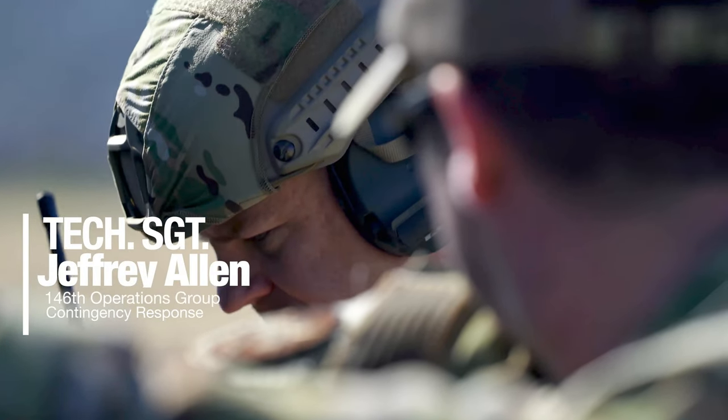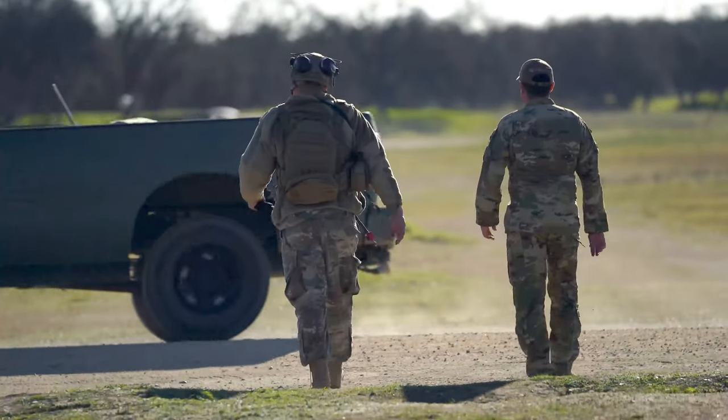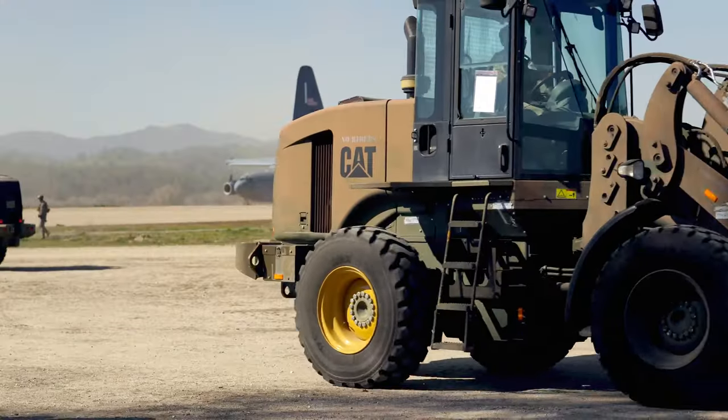My name is Jeff Allen. I'm a tech sergeant with the 146 CRF out here at Hunter Liggett. We're at Schoonover LZ performing the exercise out here.